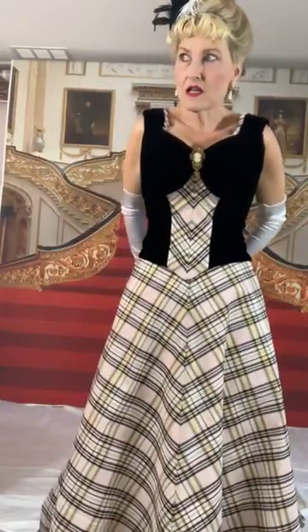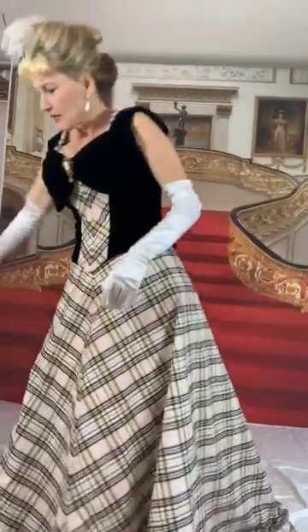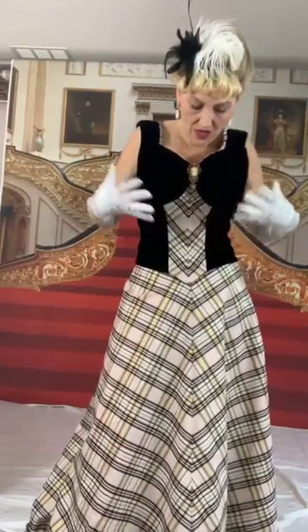I spent five days on this outfit, which is about as long as I've spent on anything. The only other outfit I spent five days on was the plum 1890s walking dress that I recently sold. That was, to date, one of my favorites and the hardest thing I'd made — this was equally as hard.